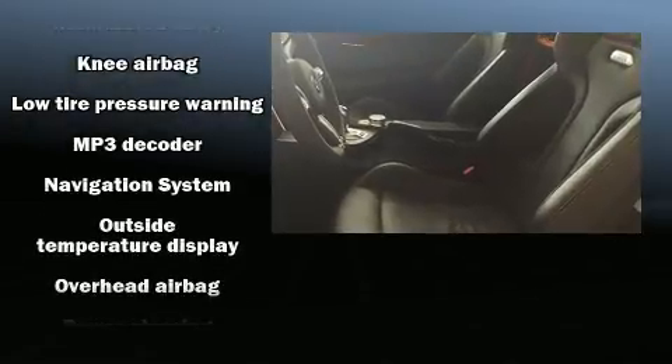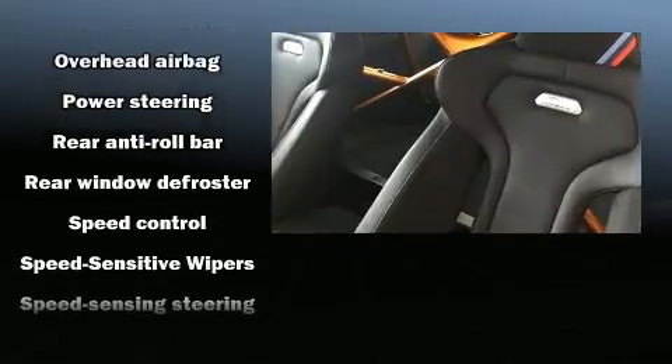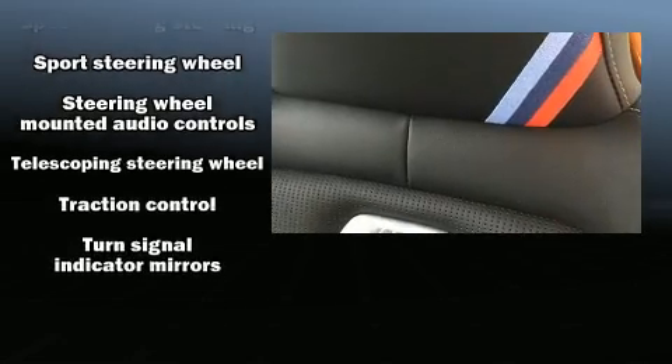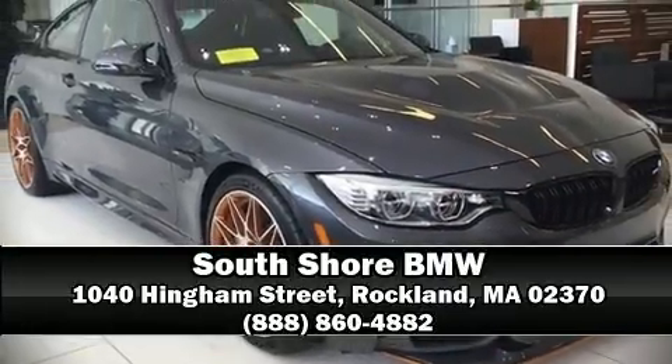Ignition disabling, an emergency communication system, and four-wheel disc brakes with ABS. For added security, dynamic stability control supplements the drivetrain. Stop by our dealership or give us a call for more information.